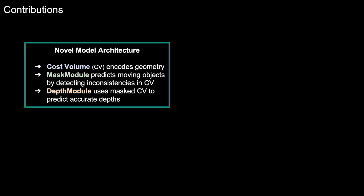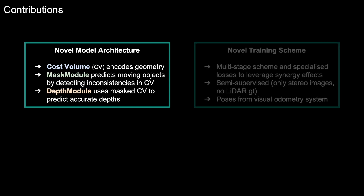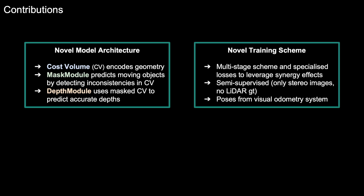MONOREC, as one of the first works, tackles all these challenges at once by combining dense depth prediction with moving object detection. Our work has two main contributions. First of all, we propose a novel model architecture which uses a cost volume to encode geometry information, a mask module to predict moving object masks by detecting inconsistencies in the cost volume, and finally a depth module which uses the masked cost volume to predict accurate depths. Secondly, we introduce a novel training scheme. Using multiple training stages and specialized losses, we leverage synergy effects between mask and depth prediction.